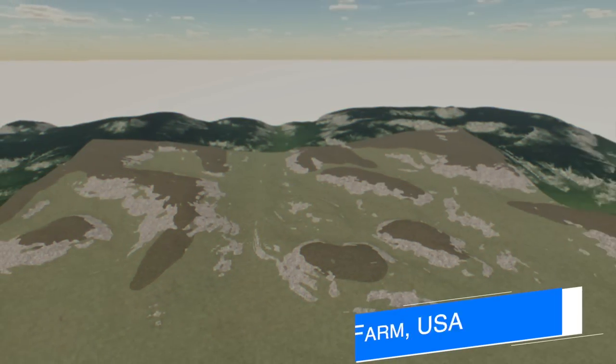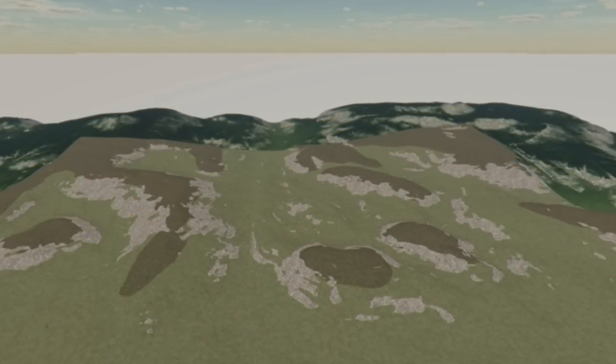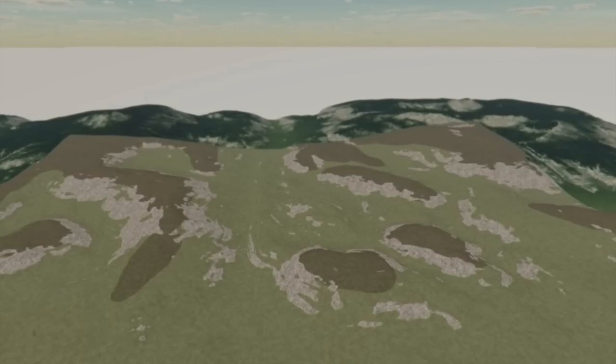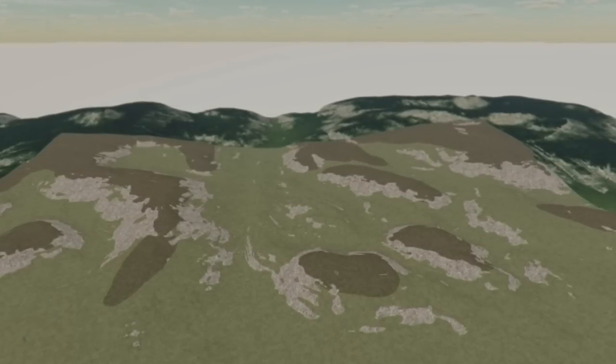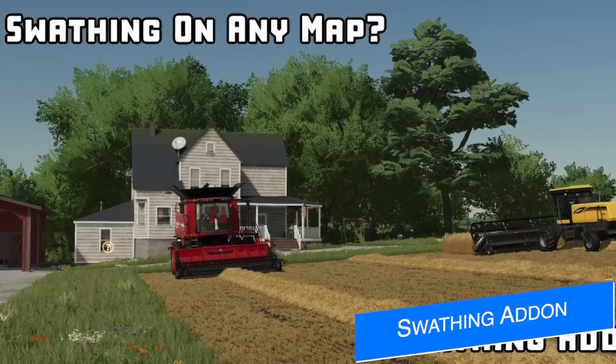Omitana shows off an early screenshot of her next map — it's an American map called Marigold Farm. She has dropped an hour-long video on YouTube showing off the map's progress and her plans going forward, so definitely check that out — link below.